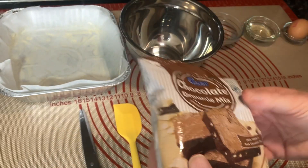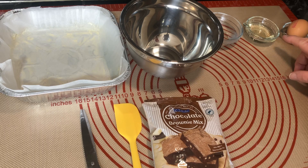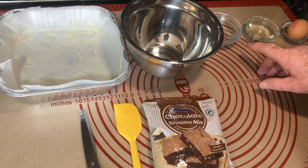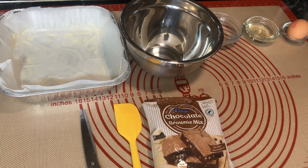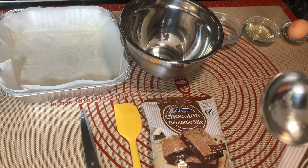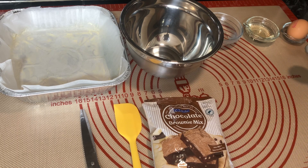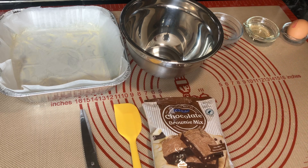Let me put the bag down because we actually bought two packs. It says you need one egg, 30 millilitres of vegetable oil - that's two tablespoons - and I'll show you the tablespoon measure: 15 millilitres is one tablespoon. Then 45 millilitres of water, which is three tablespoons. Simple enough.